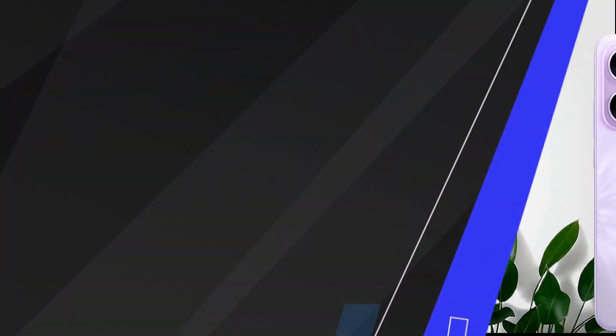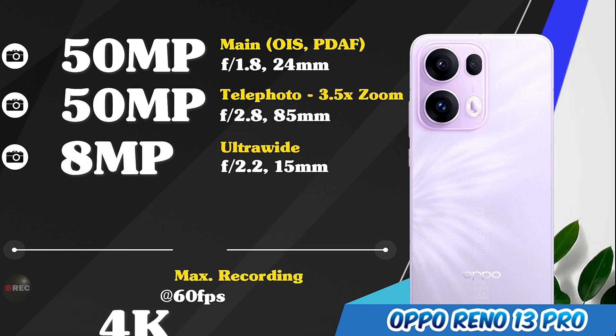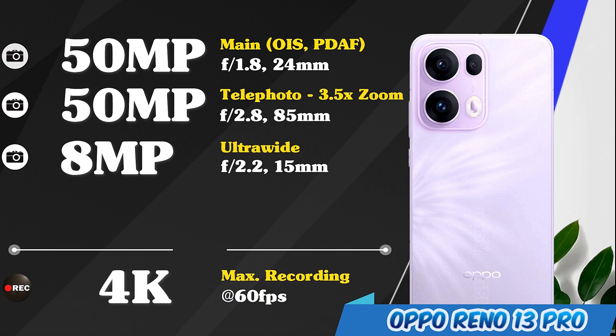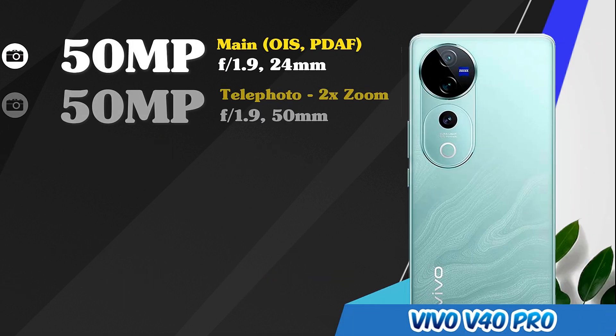Main cameras of the OPPO Reno 13 Pro. Main cameras of the Vivo V40 Pro.